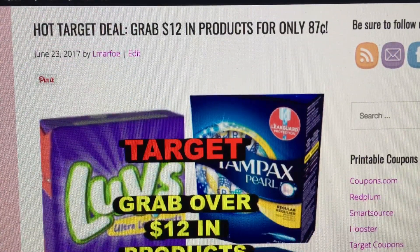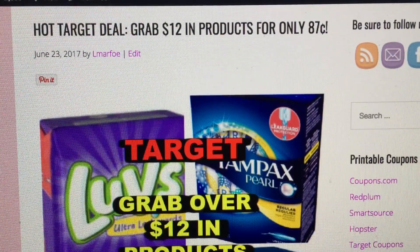Hey everyone, welcome back to my channel. It's Llewellyn here with a quick, hot Target deal that I had to do a video on to share with my subscribers. I think it's amazing savings, and that's one of the focuses of my YouTube channel — to really focus on the amazing deals that we get and the power of couponing, apps, and savings, all wrapped up together.